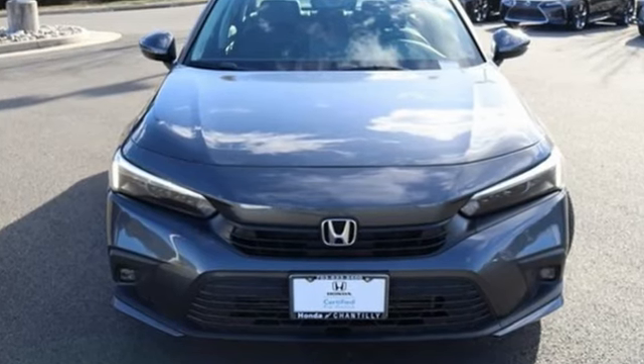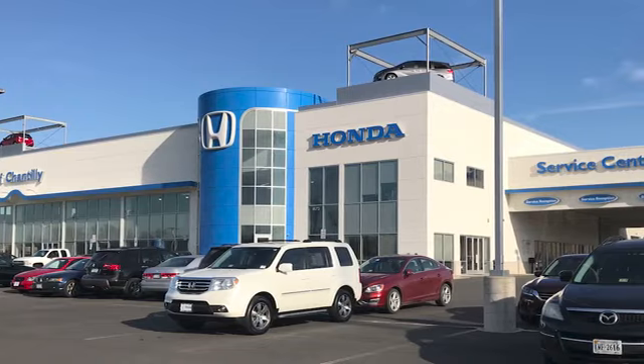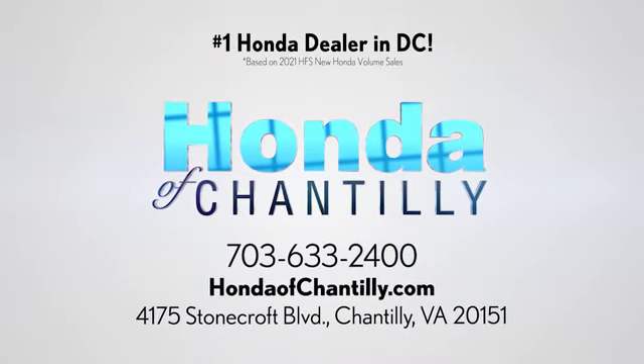Every Honda's designed with the driver in mind. Take it for a test drive today at Honda of Chantilly. We're conveniently located just south of Dulles Airport at 4175 Stonecroft Boulevard in Chantilly.